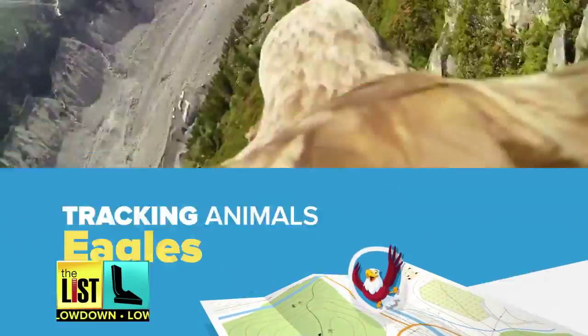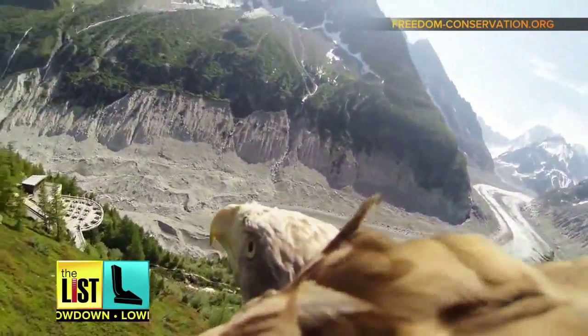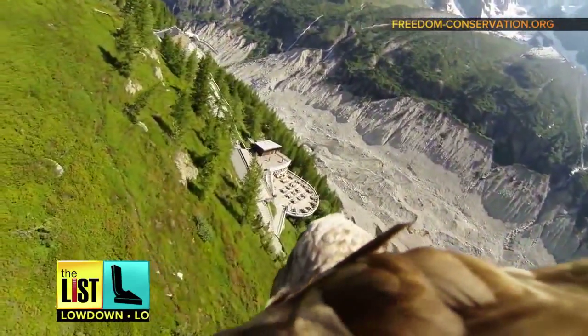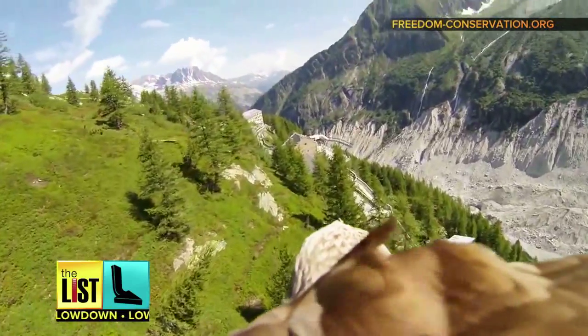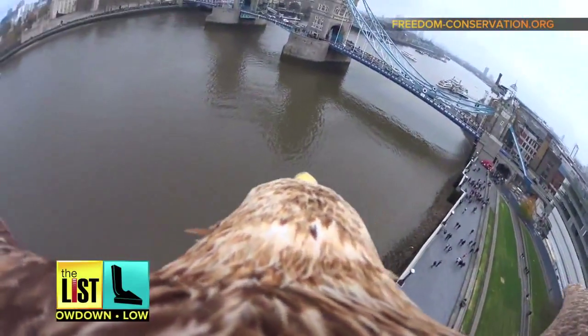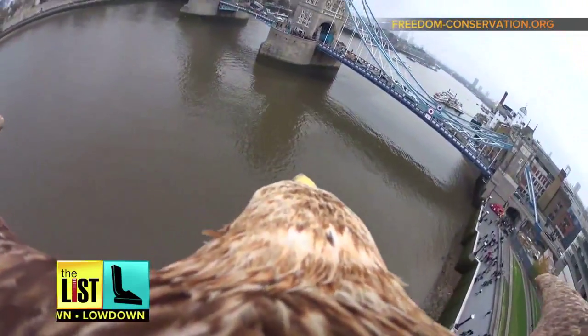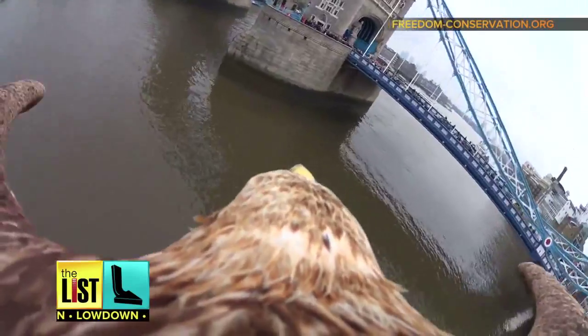First up: eagles. This video is from Freedom Conservation. Their goal is to restore populations of white-tailed eagles in Europe, which are being affected by pollution and other environmental factors. This video, taken to raise awareness of the endangered species, was shot on a Sony Action Cam Mini strapped to the eagle's back. Just look as it flies majestically through the skies of London.